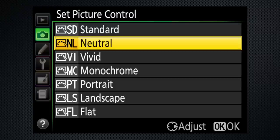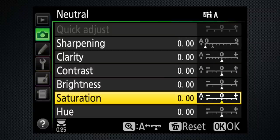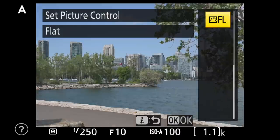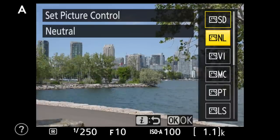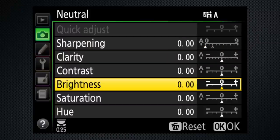You can also set the picture control, or color profile, from the iMenu, but you'll find more functionality in the main menu. Each profile has six controls for custom adjustments — wouldn't it be nice to have those controls integrated with an interactive display? The flat setting is designed for video that will be color graded in post. I prefer to create the look in-camera with neutral, and a reduction in sharpening and saturation.